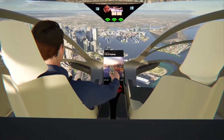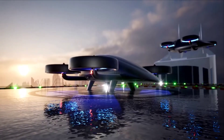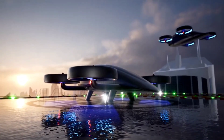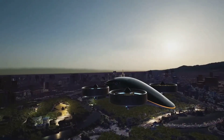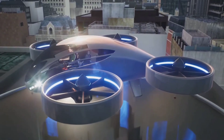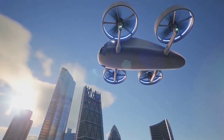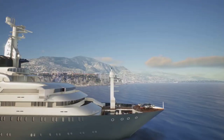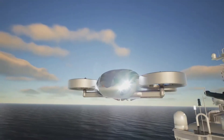With its compact size, electric propulsion, and advanced avionics, the VRCO XP4 promises a future where your daily commute could be a lot more exciting. It features vertical takeoff and landing capabilities, making it suitable for urban environments with limited space. The VRCO XP4 also includes state-of-the-art safety features and autonomous flight systems, ensuring a secure and hassle-free travel experience.